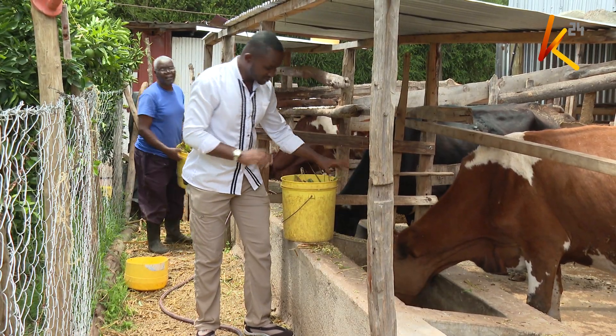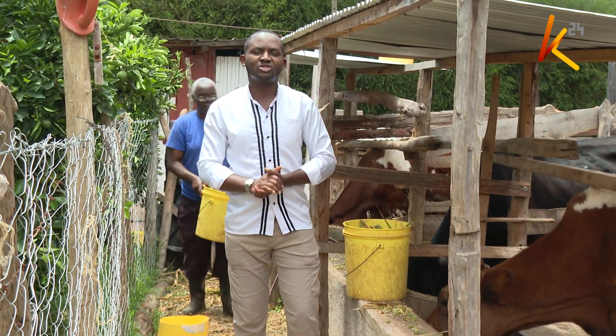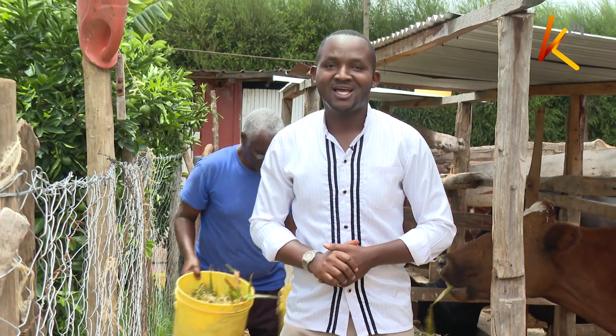This is where it all starts — you feed your cow, and the cow does not only give you manure and milk, but also gives you a hot shower. Dan Kaburu, K24, from Mwega in Nyeri County.